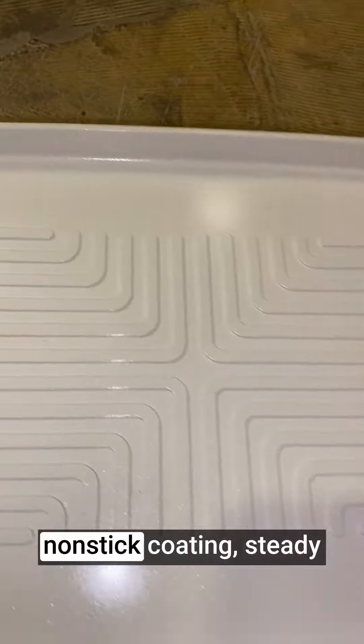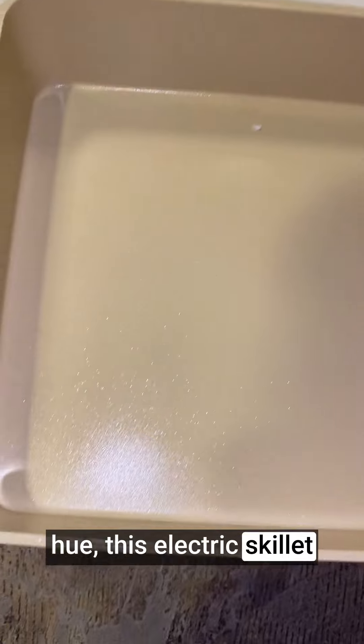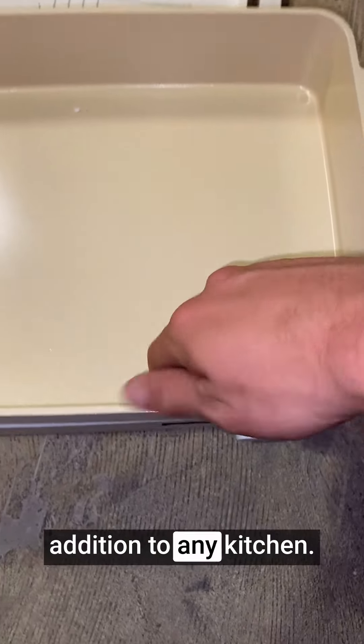along with its safe non-stick coating, steady heat, and included glass lid in a vibrant yellow hue, this electric skillet stands as a remarkable addition to any kitchen.